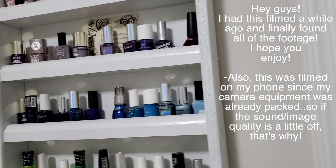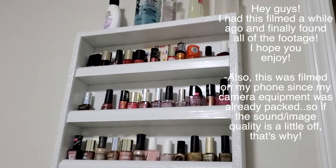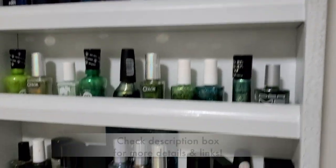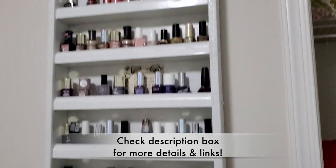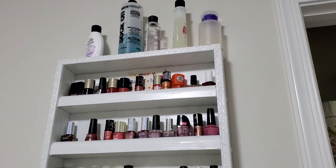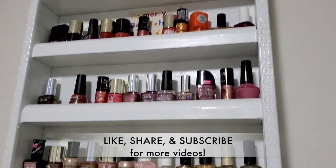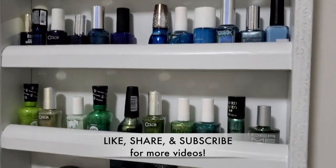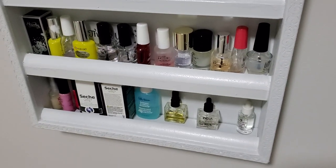I decided to start a decluttering series because we are in the process of moving, and I thought I would start with my nail polish collection. I am obsessed with nail polish as you can see, and this is not even all of it. I actually forgot to film this and already packaged some of the nail polishes, but I'm going to go through with you guys and try to get rid of at least a couple because I really do love each and every one very much. We'll see how this goes.